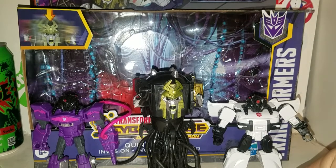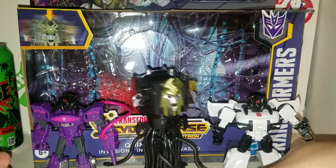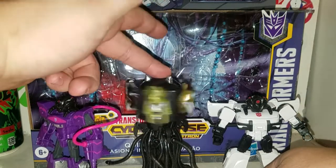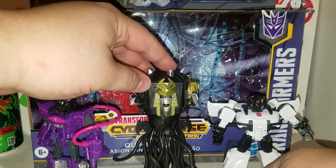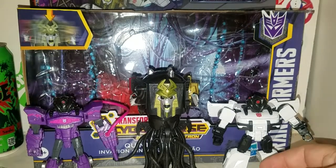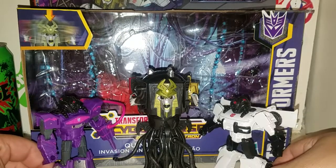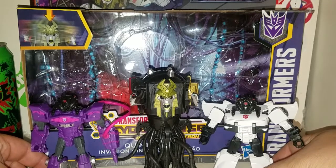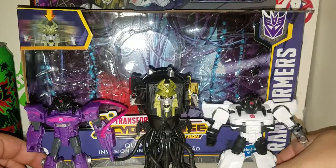This is the new Transformers Cyberverse Quintesson Invasion box set — the Cybertronian Villains on the top. You get the Quintesson Judge, which is the Five Faces of Darkness. And you get Shockwave and Prowl here — little Transformer figures to go with this set, because they are mind controlled, thinking that their war is over and they're in a repeated stage of a parade, over and over again.